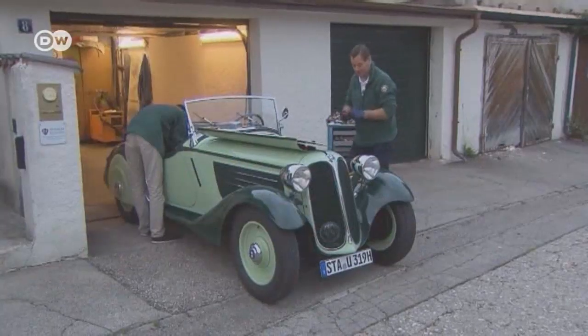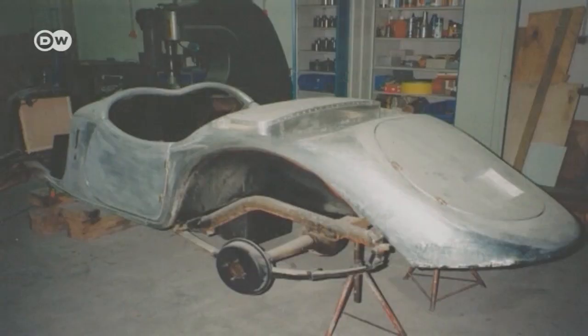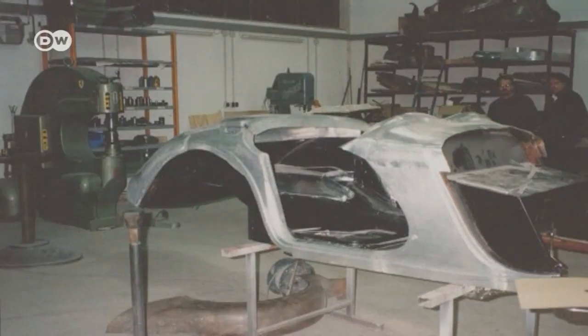This BMW didn't always glisten the way it does today. Andreas restored it himself and knows every screw and knob. The vehicle was ripe for restoration because it had been involved in a car accident, and as such, many parts were broken — the car had to be completely rebuilt.